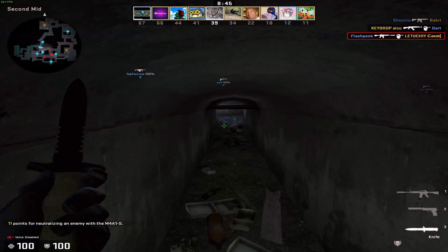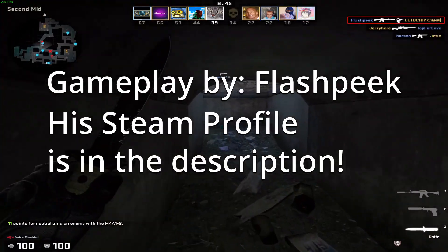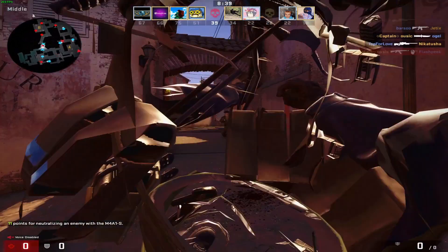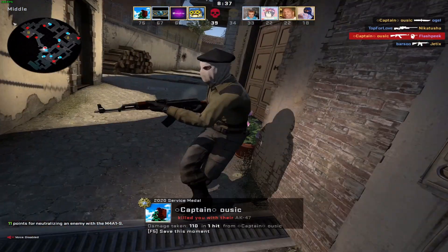And that concludes this video. Next week's Best Case Scenario episode will be on the Spectrum 2 case. Thank you for watching as always. Have a good one.